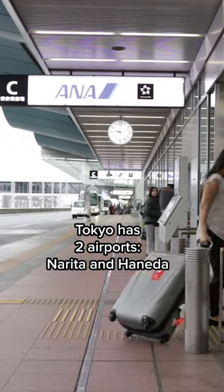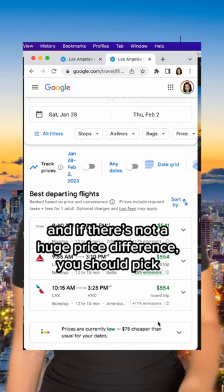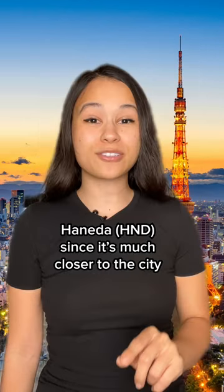Tokyo has two airports, Narita and Haneda, and if there's not a huge price difference you should pick Haneda since it's much closer to the city.